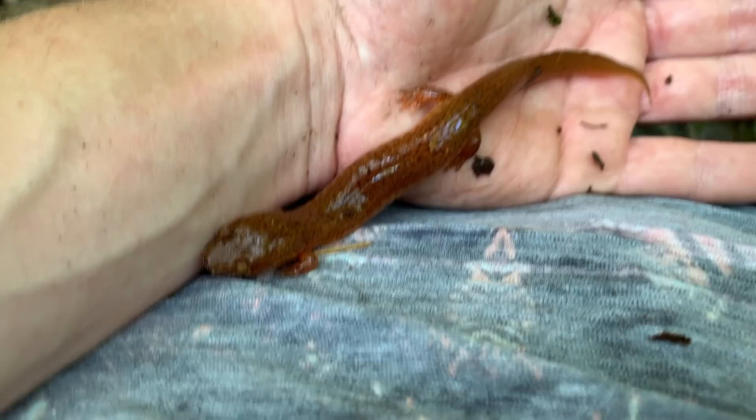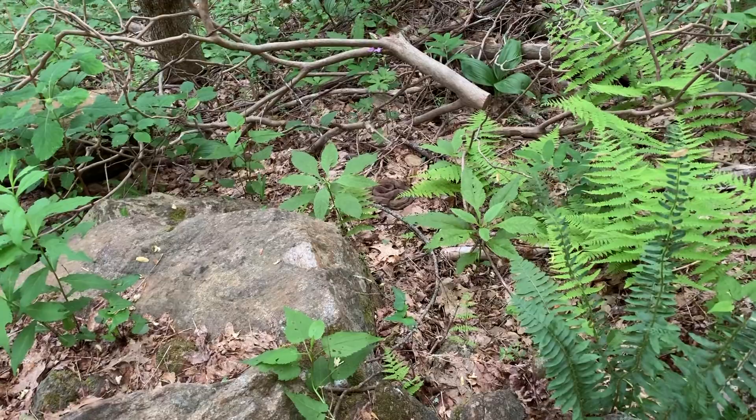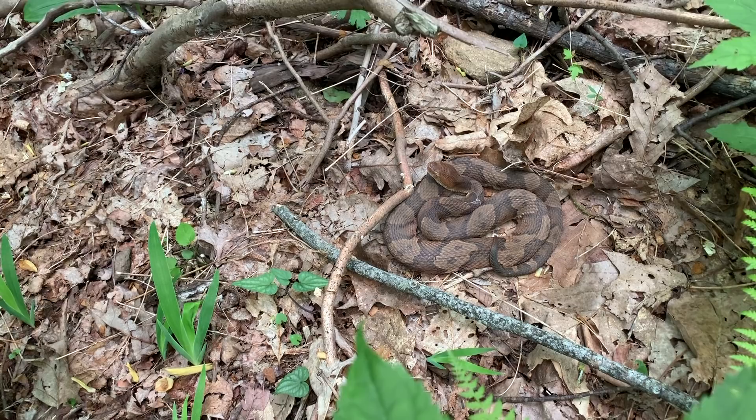Alright guys, we were running back to the car to go road cruising and I looked down and there's a copperhead basking right here along the side of the trail. We're gonna get some quick pictures of him and keep moving. We took a couple pictures of this copperhead right here and we are going to leave him in situ and keep going back towards the car to get to a spot to road cruise before it gets dark.